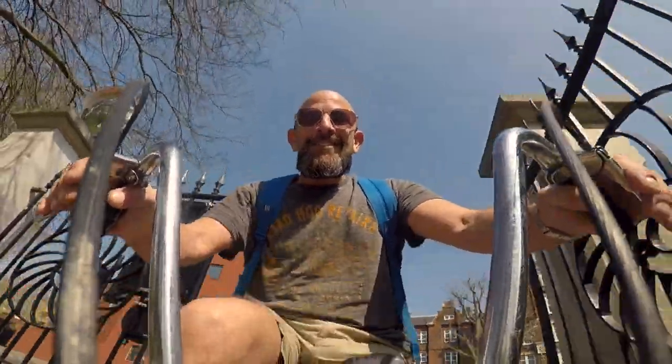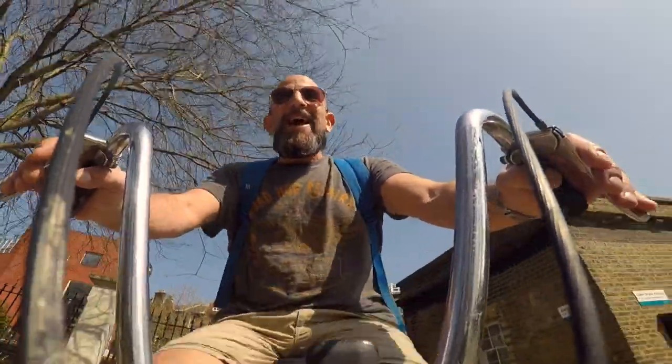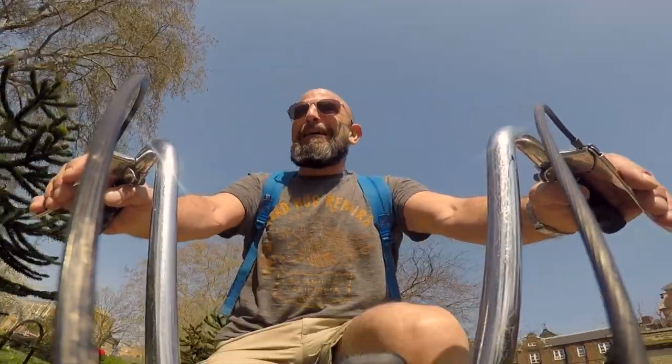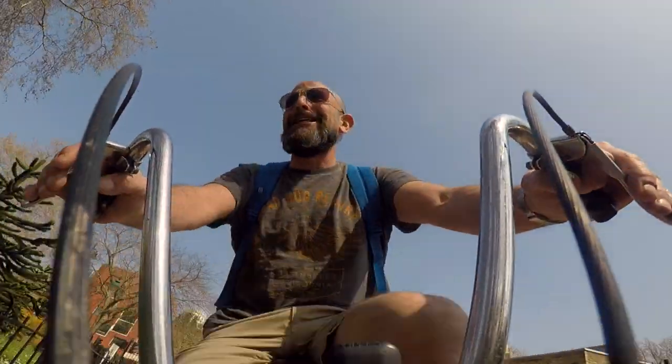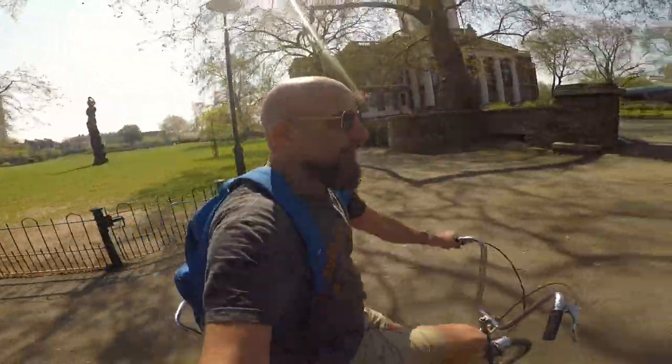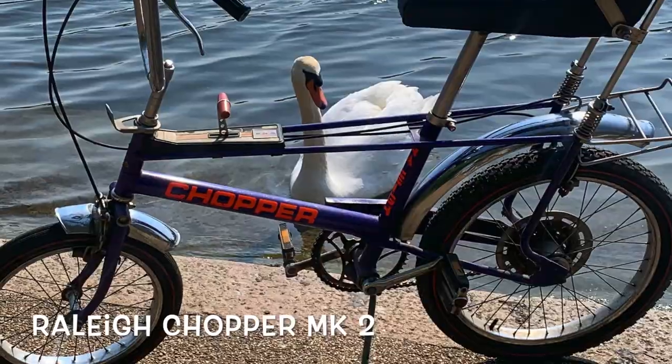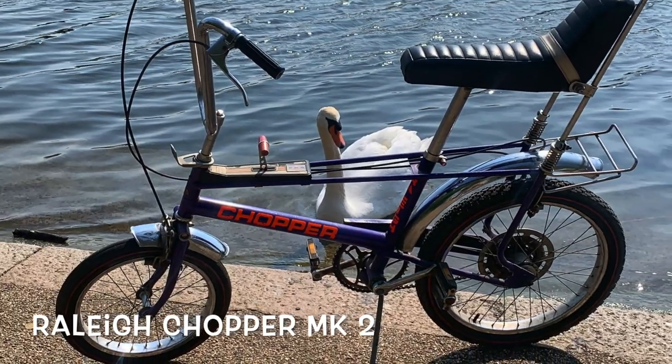This is a very special pedal-powered episode. Danny's going to have the world feel, seeing as we're not allowed out on the motorbike! So today I am featuring my personal 1977 Mark II Rally chopper in purple.